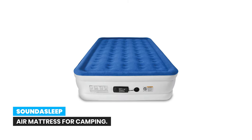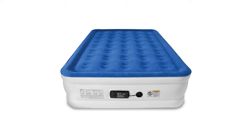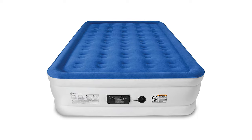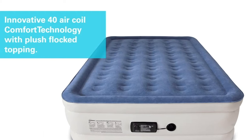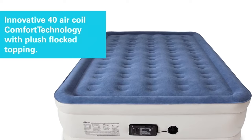Number 1: Sound Asleep Air Mattress for camping. Sleep like a dream on this comfortable and elegant air mattress, featuring industry-leading ComfortCoil technology and a SureGrip bottom to ensure firmness and stability — no slipping or sliding. With 40 internal air coils for added durability and support, your bed will remain flat and firm so you can stay sound asleep.